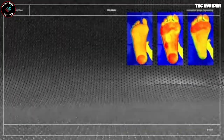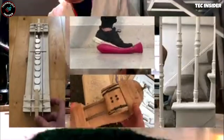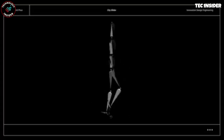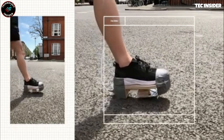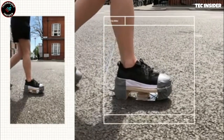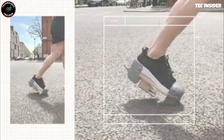resulting in shoes that boost stride length by 10%, enabling us to walk farther and reducing the risk of foot and shin pain. The concept's production feasibility remains uncertain, but it holds potential for addressing the evolving needs of urban commuters seeking efficient and comfortable footwear options.